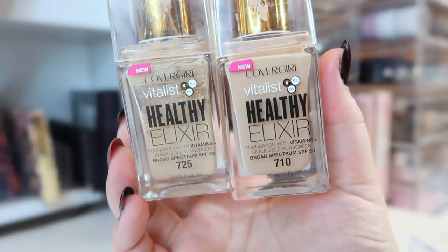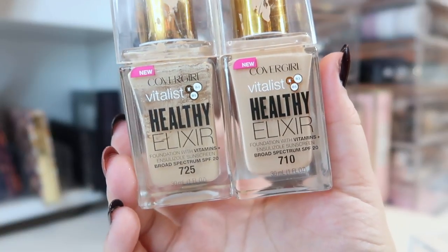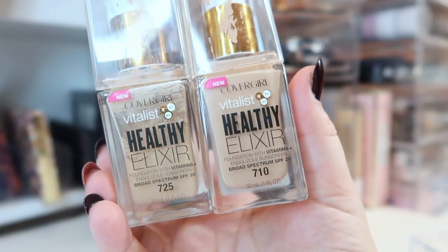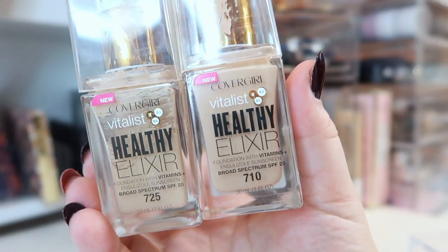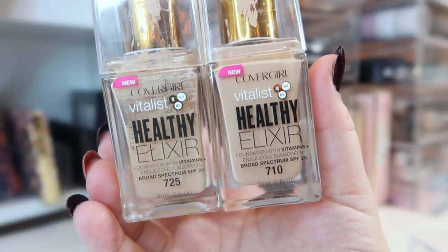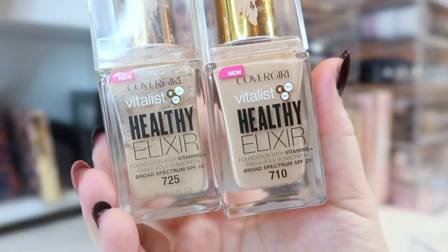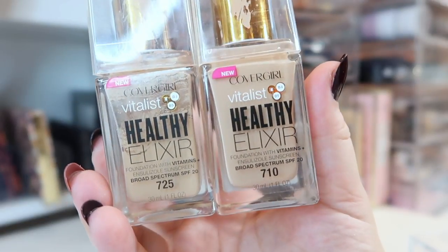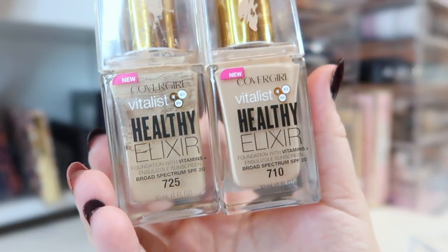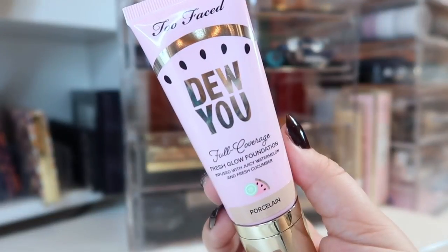I'm bringing back an oldie but a goodie — the Covergirl Vitalist Healthy Elixir. I have two shades, 725 and 710. About a year ago, 725 was my perfect shade match, but it's now very dark on me. I then bought 710, which was a good match a few months ago, but now that's also too dark. I'm going to try mixing them or using 725 to see if I can make it work, otherwise I'll declutter it. It's an amazing foundation at a great price point and one of my all-time favorites.